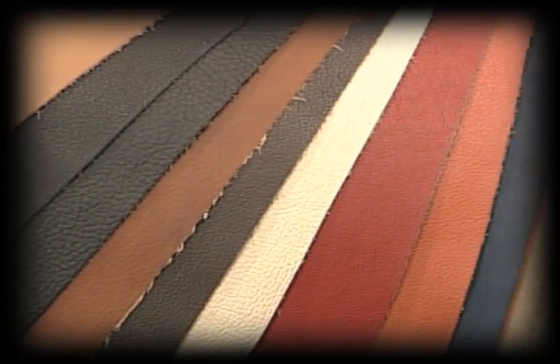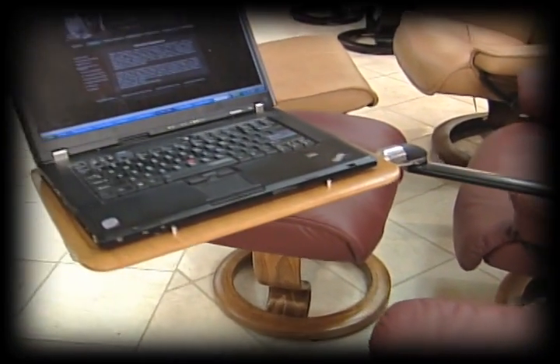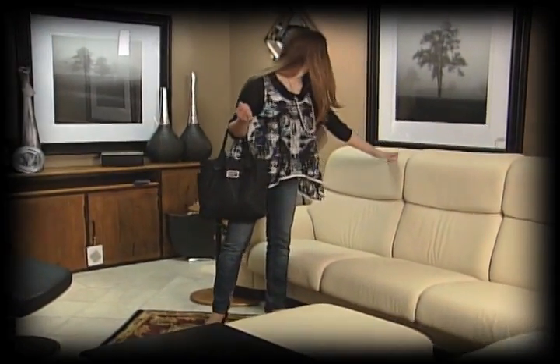Make it a perfect fit for you or someone special with multiple styles, sizes, and colors. Plus, receive a free accessory table with any Stressless purchase. Become Stressless by visiting Gallatin Valley Furniture Carpet One in Bozeman.